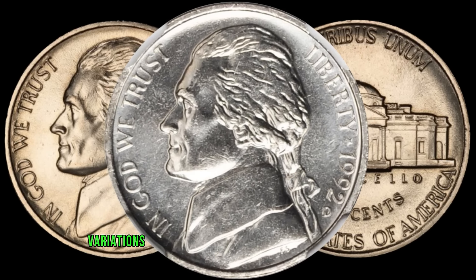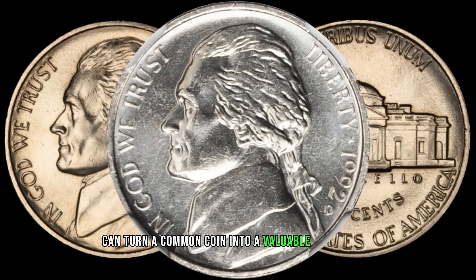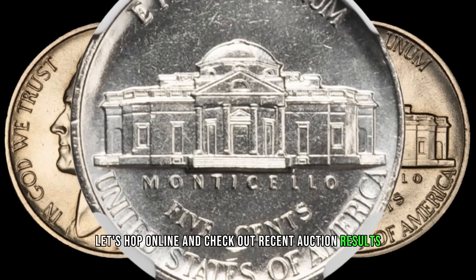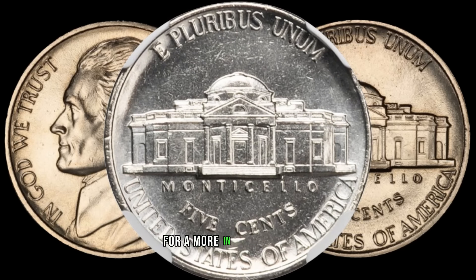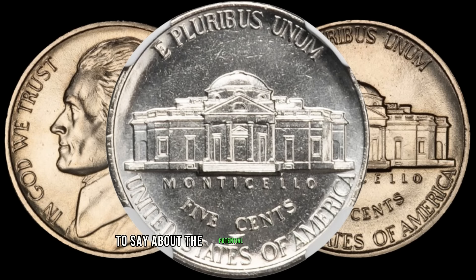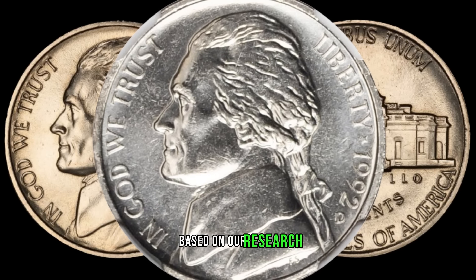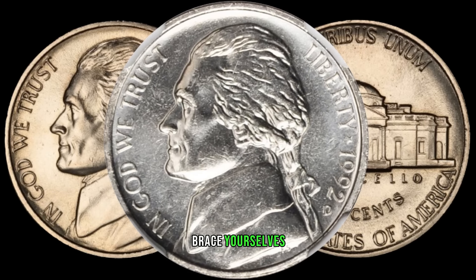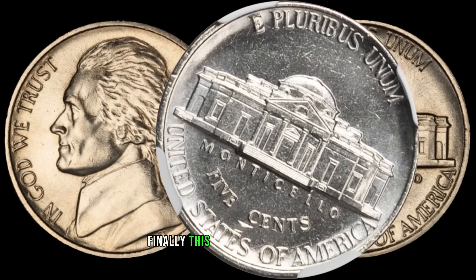Take note of any mint marks, variations, or anomalies that could make this coin stand out from the rest. Sometimes it's the smallest details that can turn a common coin into a valuable collectible. To determine if the 1992 D Jefferson nickel is worth big money, check out recent auction results, collector forums, and price guides — this step is crucial to understanding the current market value and demand. Based on our research, expert insights, and the unique features of the 1992 D Jefferson nickel, we're ready to unveil its potential value. Finally, this coin's value is $100,000.